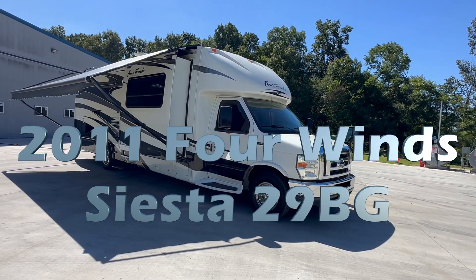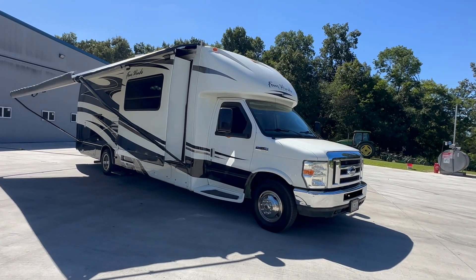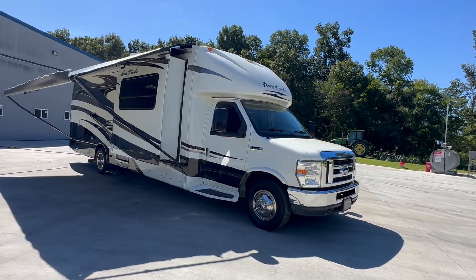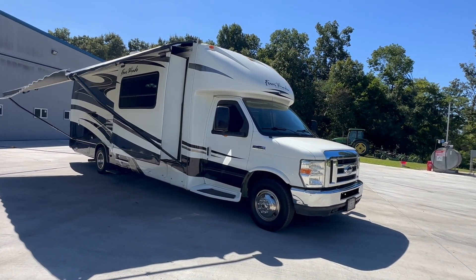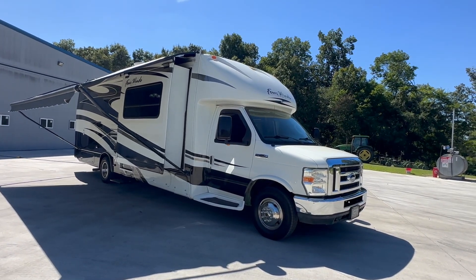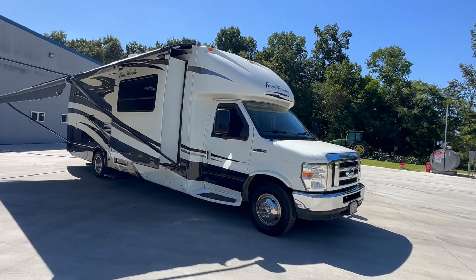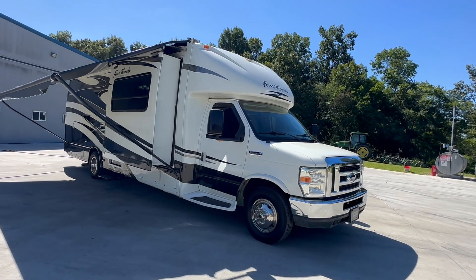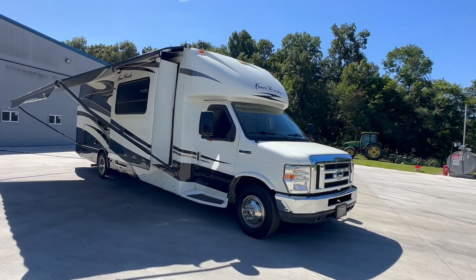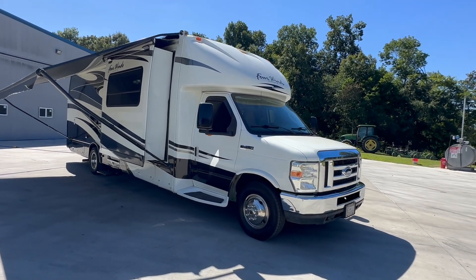2011 Four Winds Siesta 29BG. This little guy is 31 foot overall length with 25,000 original miles on it. A 2011 with 25,000 original miles — that's less than 2,000 miles a year. It's been stored inside, super nice condition for its age, and the low miles reflect the condition.